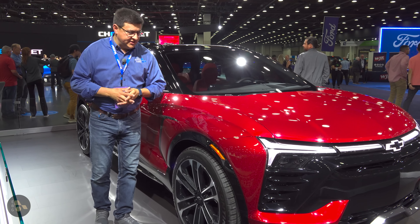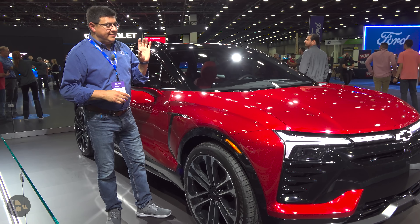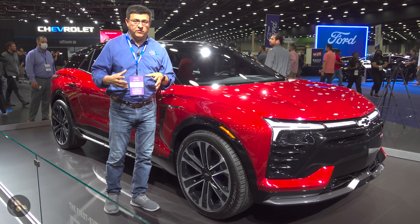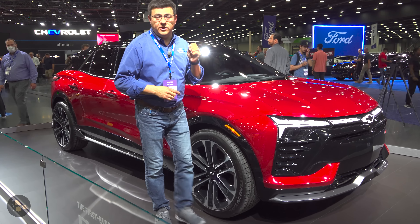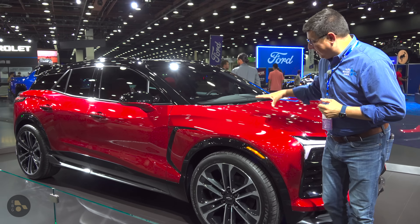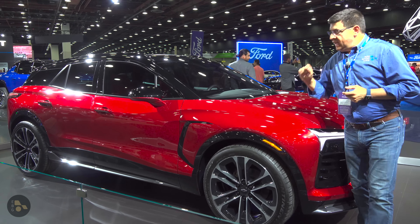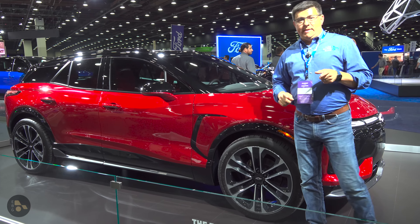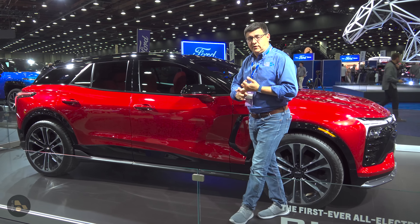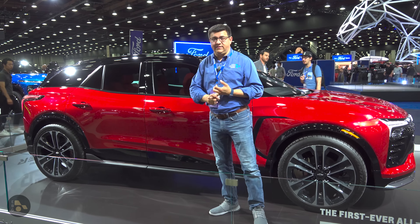Let's start out with key things to know. The base version of the Blazer is going to come a little bit after the on-sale date, so first they'll start with the more powerful versions. The base will give you about 250 miles of all-electric range, 210 horsepower, and front-wheel drive. Then there's going to be a model with a bigger battery pack — there are actually three different battery packs in this vehicle. The first two are shared with the Chevy Equinox EV.